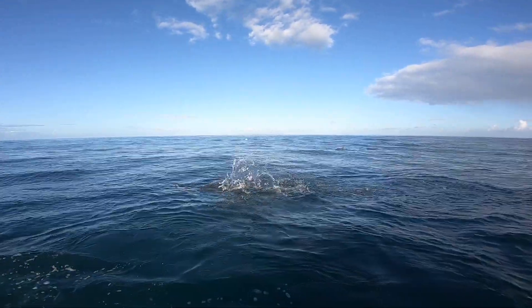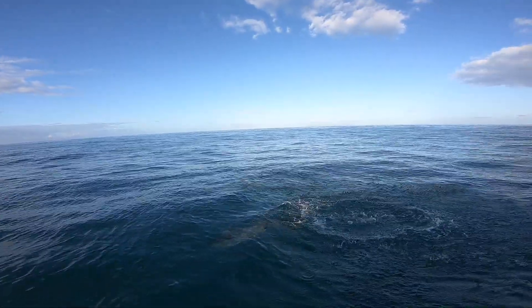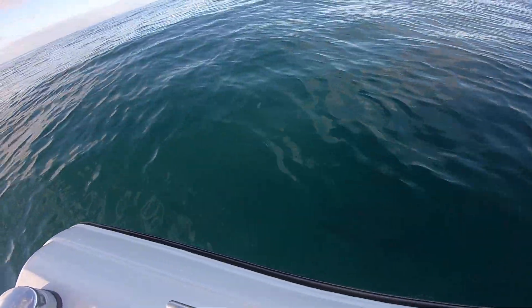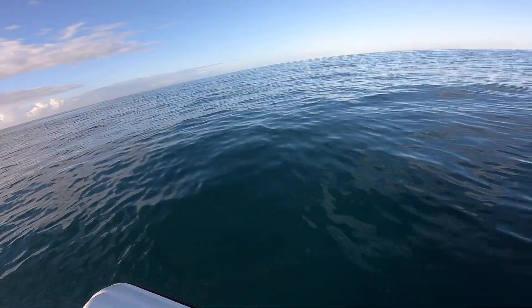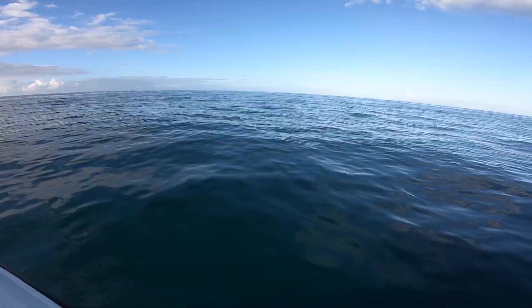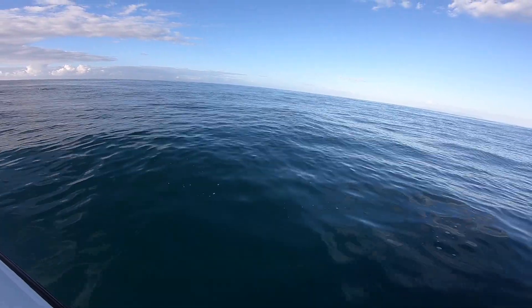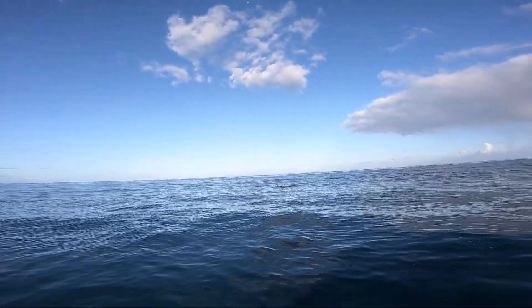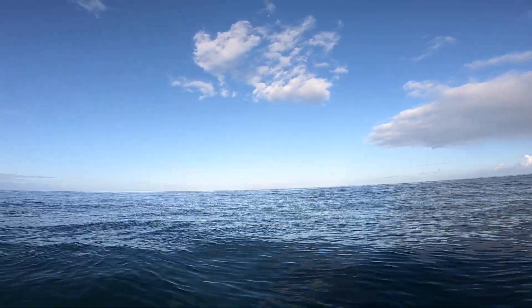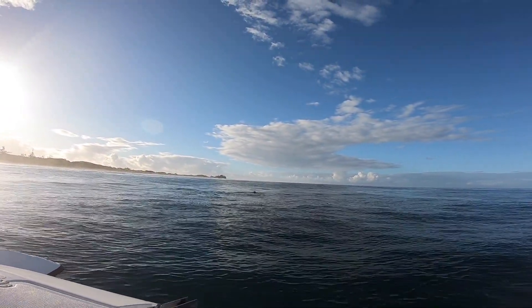Something really interesting about these dolphins is what they're doing right now — they're actually sleeping. What they do is get together in pairs and each turn off half of their brain at a time. By doing that, they're pretty much like one dolphin together, able to rest that inside half. They keep the outside side of their brain awake, that eye open, so they can watch out and think about taking the next breath.